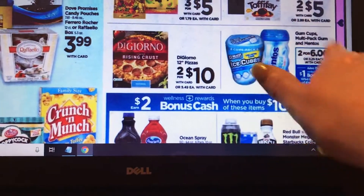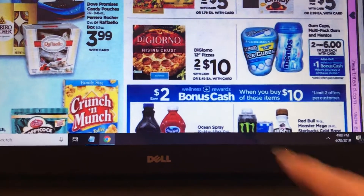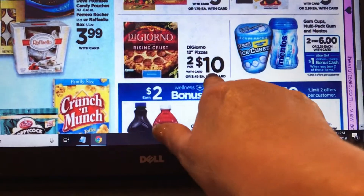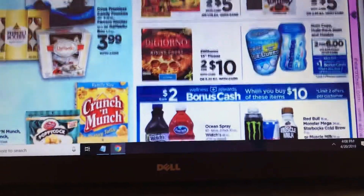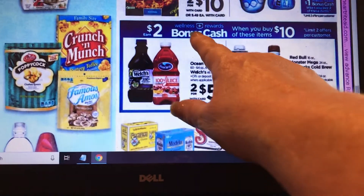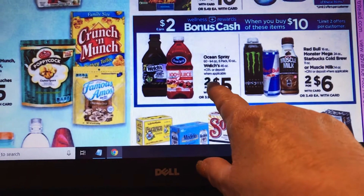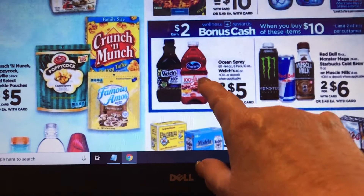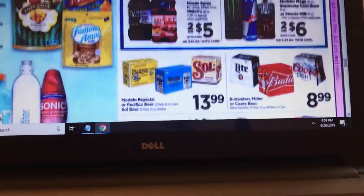Ice Breakers and Tic Tacs are two for $6 — you get back $1 bonus cash when you buy two. DiGiorno pizzas are two for $5 if you want to stock up in your freezer. The juices here give you back $2 bonus cash when you buy ten — you'd need to buy four of these juices. I know there are dollar coupons on Ocean Spray and I'll look at that deal.